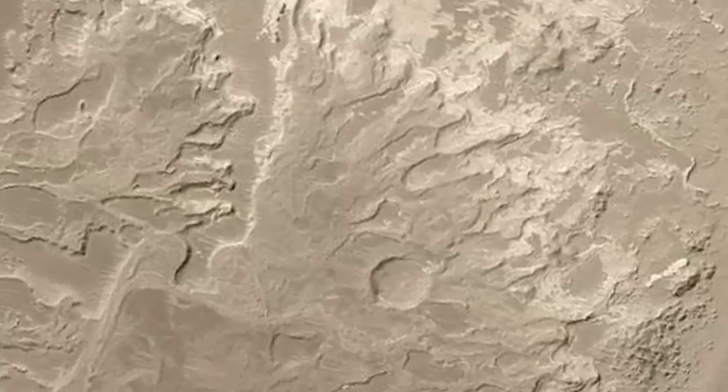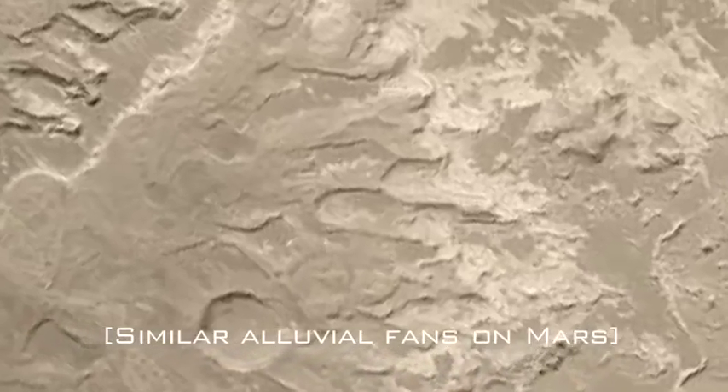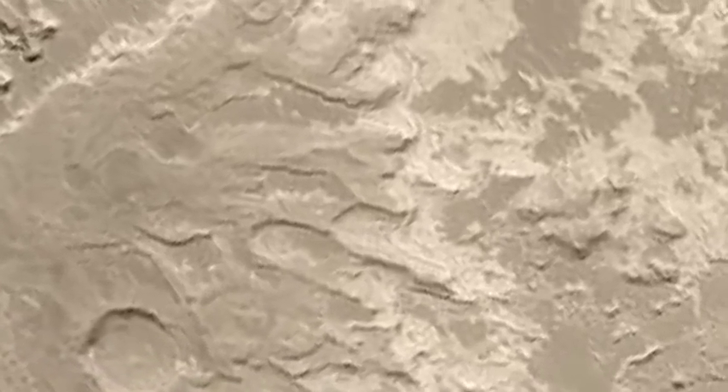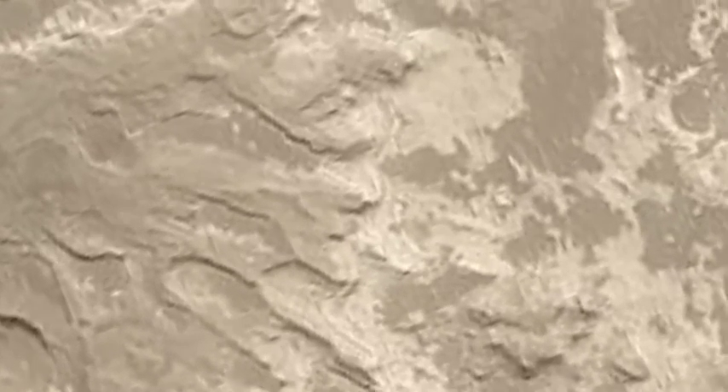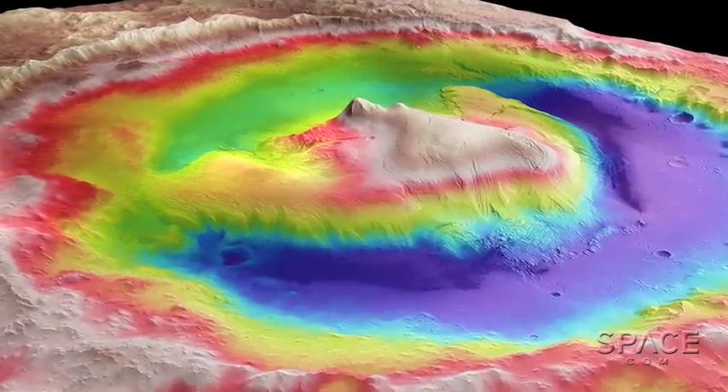The reason we picked this site is because we see evidence in the form of what's called an alluvial fan, which is a big old pile of debris that was eroded from the mountains in the rim of Gale Crater. And so we know that water was flowing, and it was flowing in the direction in which we landed, which is kind of the low point — the valley between the rim of the crater and Mount Sharp.